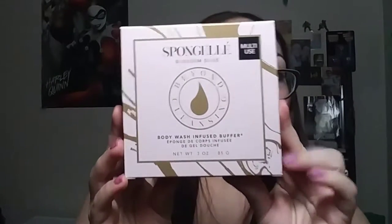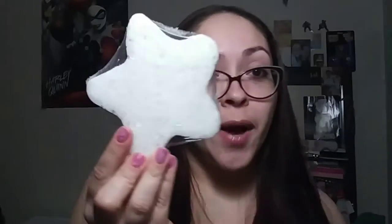So this is a Spongy Blossom Bliss Beyond Cleansing Body Wash Infused Buffer and it says multi-use. I've seen girls get this sponge in unboxings but I've never tried it before. This is what smells so amazing — it smells so overpoweringly sweet. The whole box smelled like this when I opened it. I can't wait to try it.